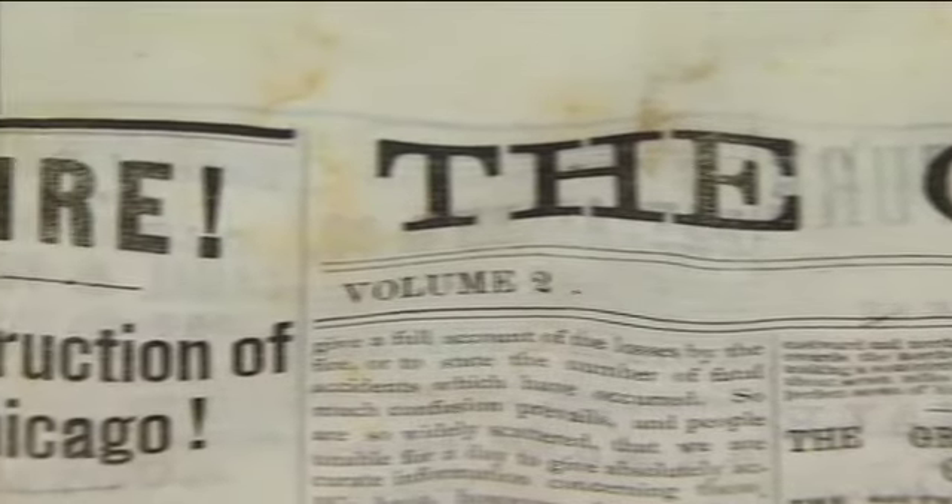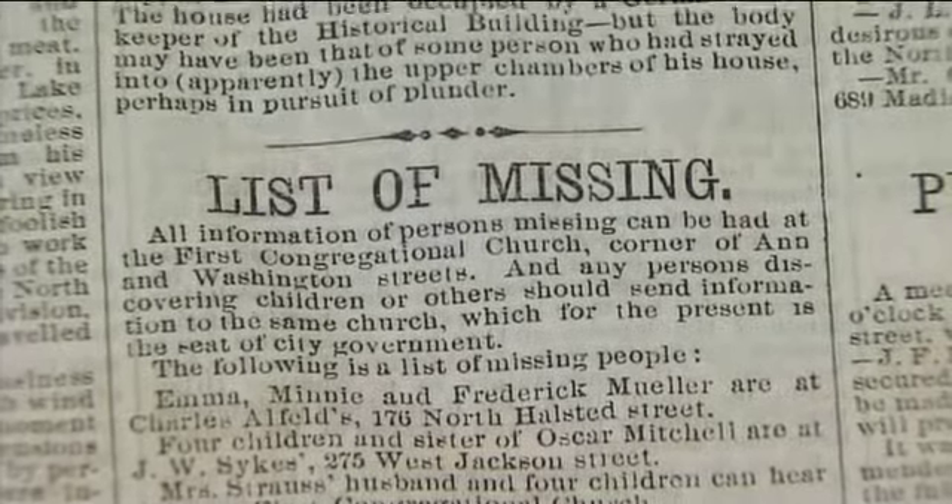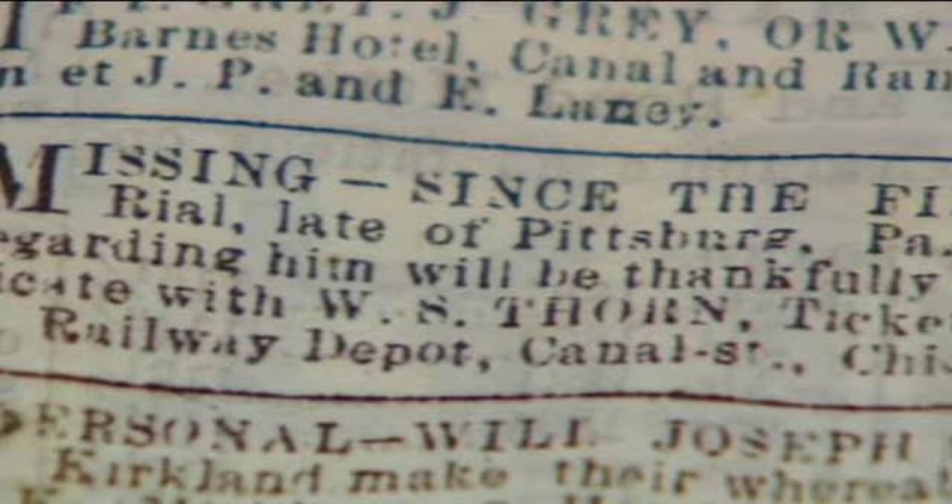When the Tribune finally did publish, it did so on out-of-town presses. In short order, a list of the missing was published, as well as heartbreaking personal ads looking for loved ones that had not been heard from.